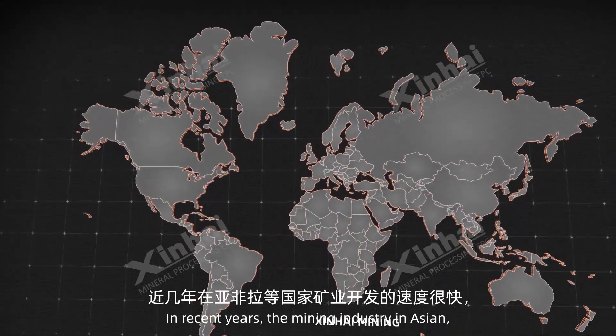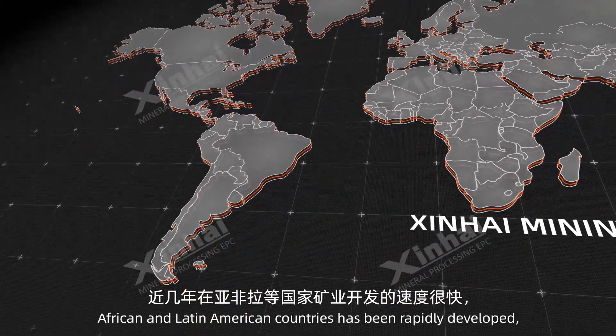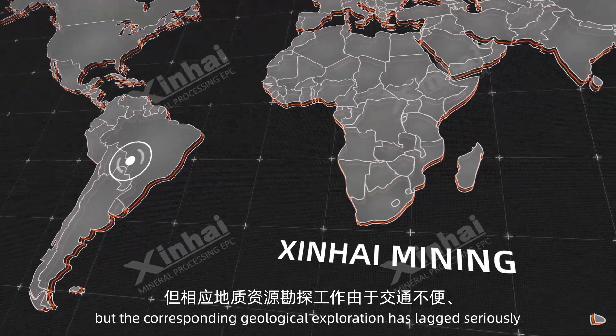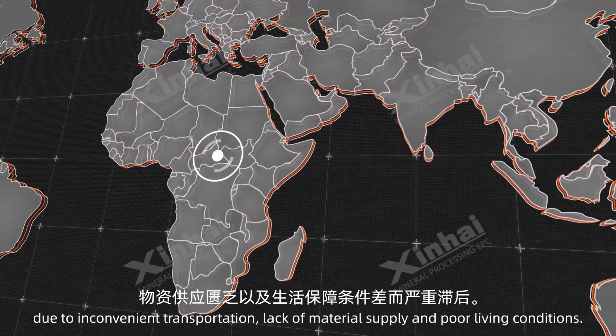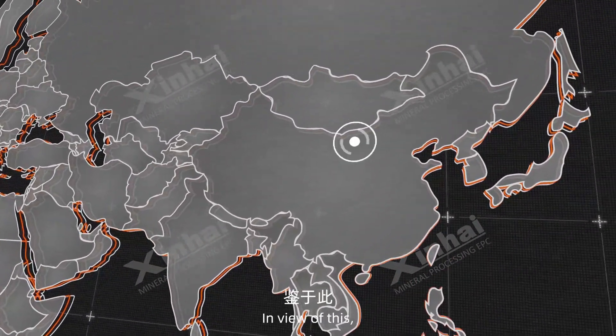In recent years, the mining industry in Asian, African and Latin American countries has been rapidly developed, but the corresponding geological exploration has lagged seriously due to inconvenient transportation, lack of material supply and poor living conditions.